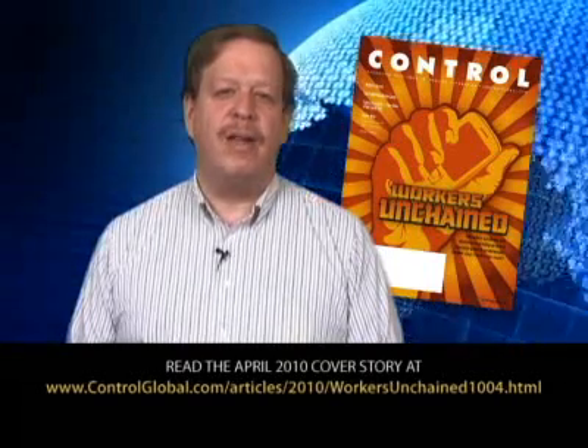This has been Workers Unchained, a cover story video report in Control's April 2010 issue. And I'm Jim Montague reporting for the Process Automation Media Network. Thanks for watching.